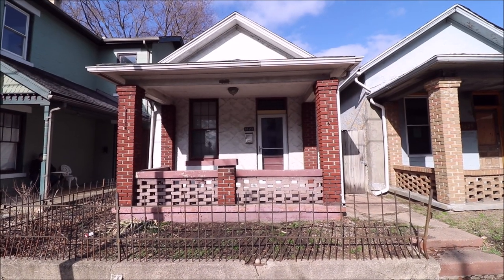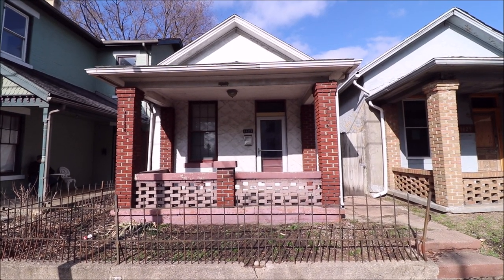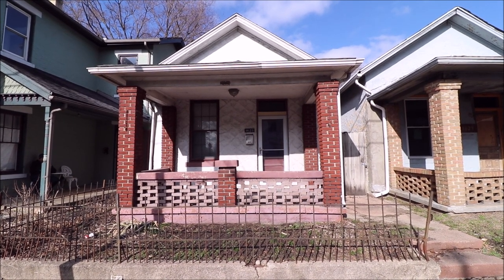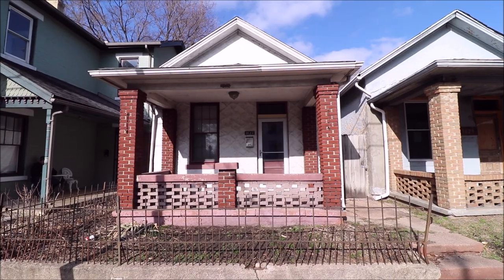Hello, welcome to 1623 East 5th Street, located in the St. Ann's Hill Historical District. Here I have a one bedroom, one bath bungalow, 960 square feet. This is a great location and I'll take you inside for the tour.